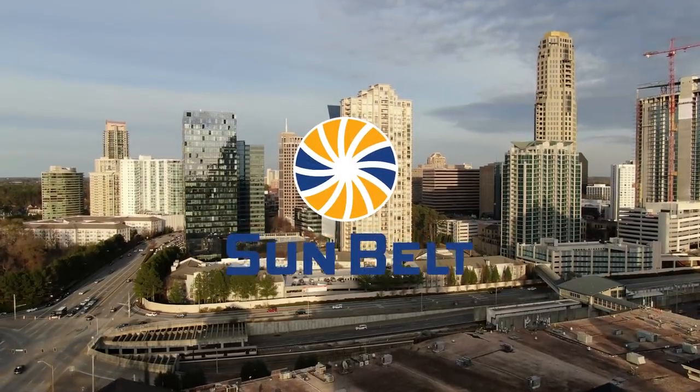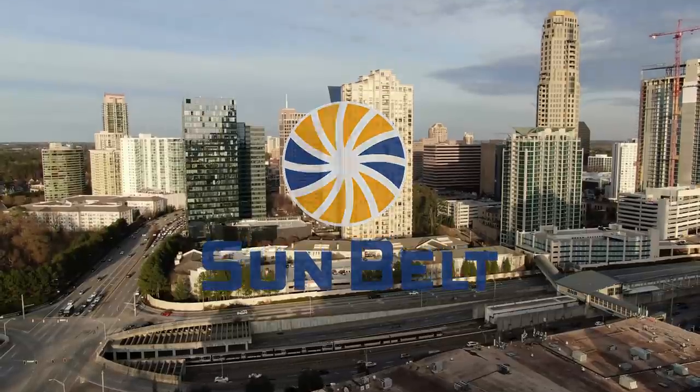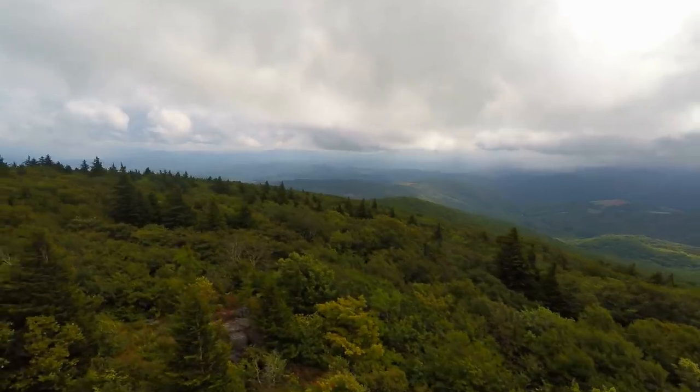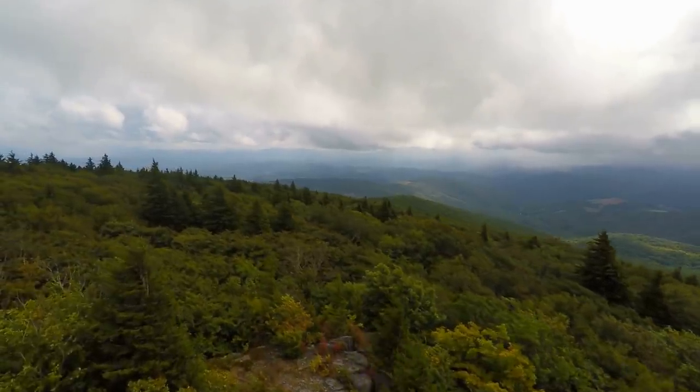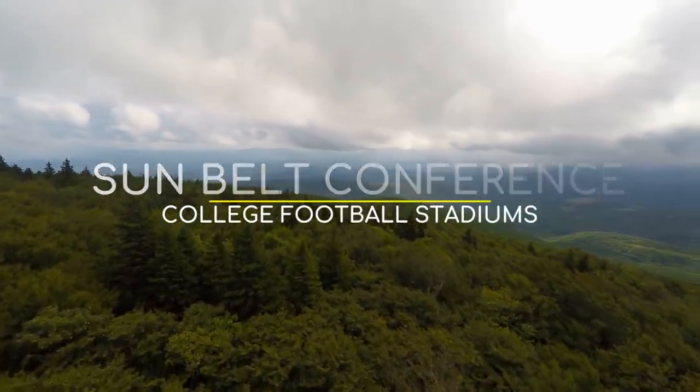The Sun Belt isn't one of the bigger conferences and thus the stadiums aren't huge. But there are some interesting ones in this conference, that's for sure. So with that being said, here are the Sun Belt college football stadiums.